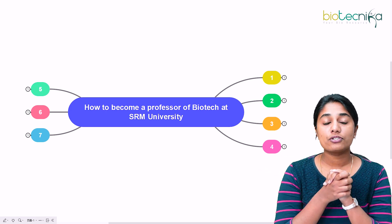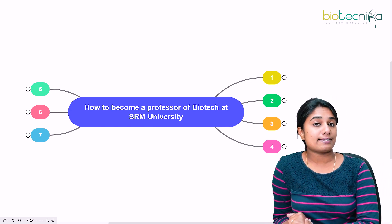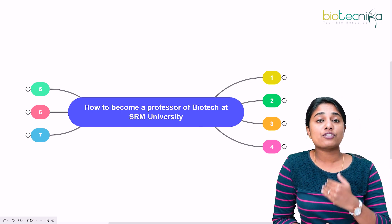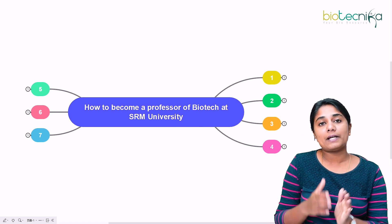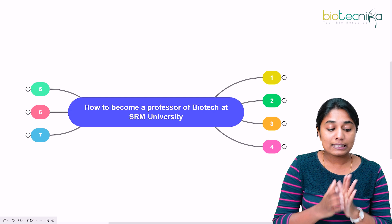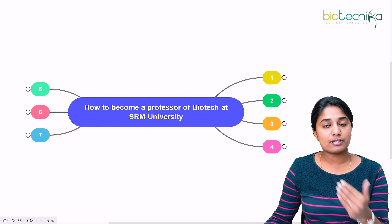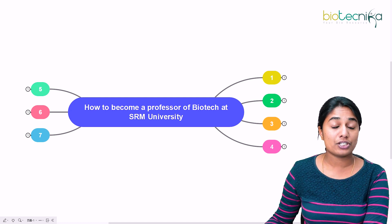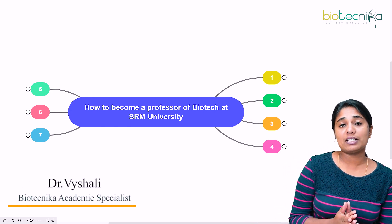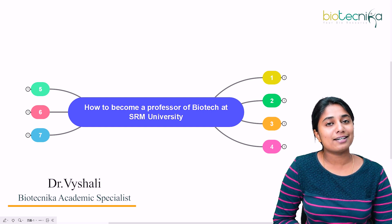Hello everybody, welcome to the video. Today we are going to see how to become a professor of biotechnology at SRM University. If you are somebody who has finished your PhD, or you are doing your PhD and you want to enter any private university in India as an assistant professor or an associate professor, then this video is definitely for you. I'm Dr. Vaishali, Academic Specialist at Biotechnica — a space where we guide you in anything and everything regarding your bioscience career.